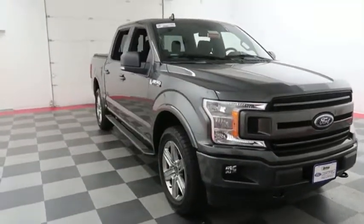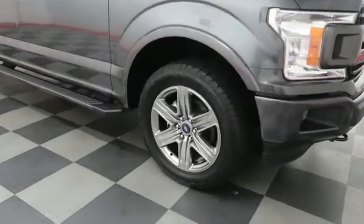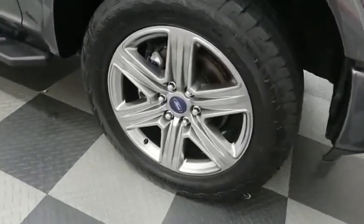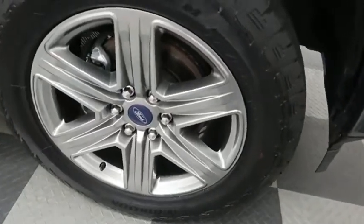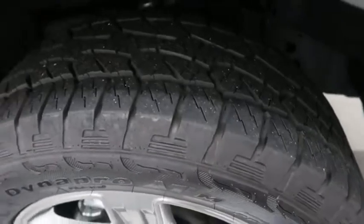A look down the passenger side — you have alloy wheels. Those are 20 inch alloy wheels, and they're wrapped with Hankook DynaPro tires. Running boards on the side as well.